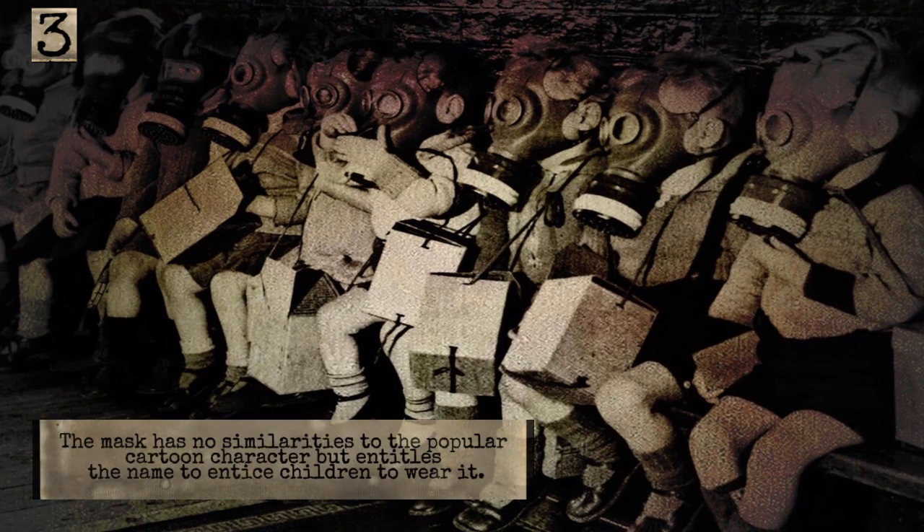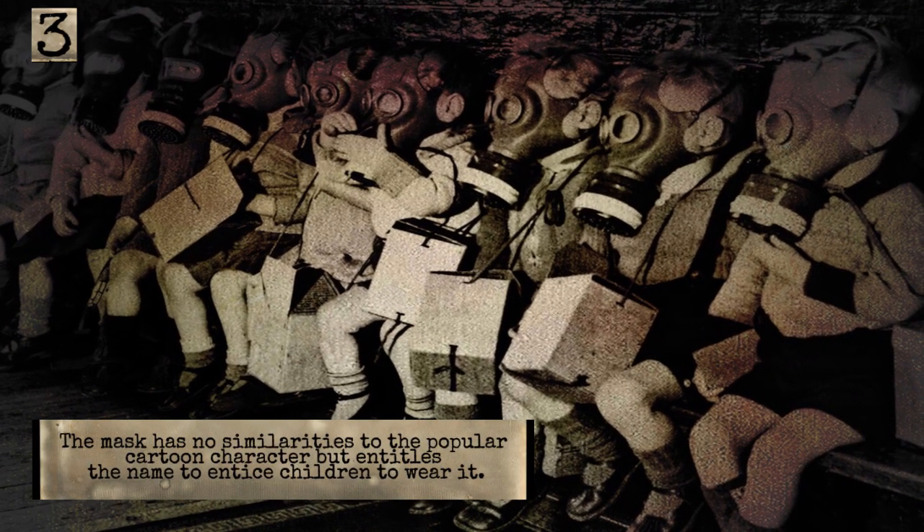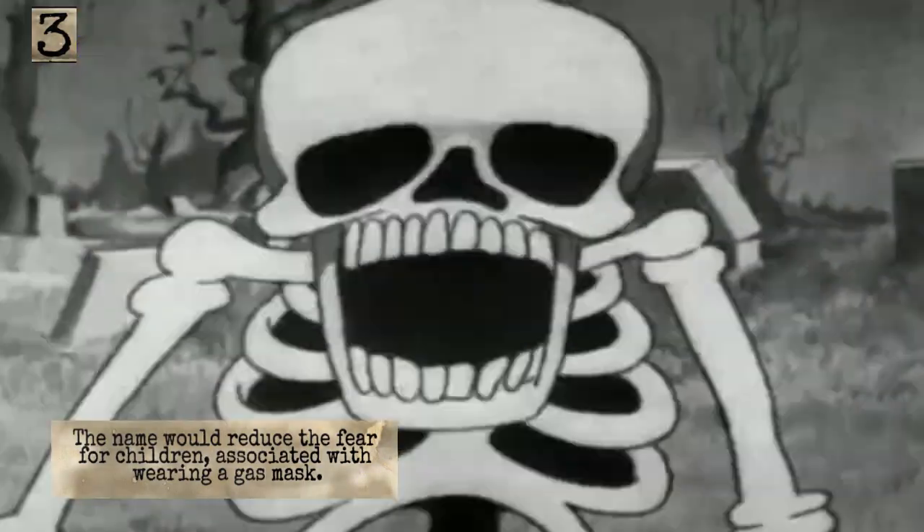A blue and red child's mask manufactured in the United Kingdom during World War Two. The mask has no similarities to the popular cartoon character, but uses the name to entice children to wear it. The name would reduce the fear for children associated with wearing a gas mask.